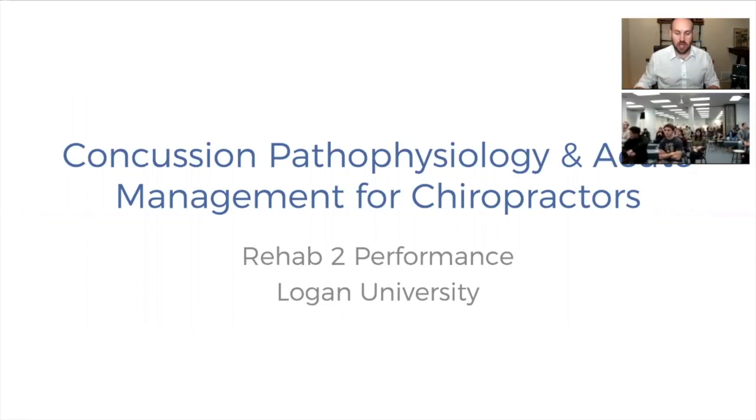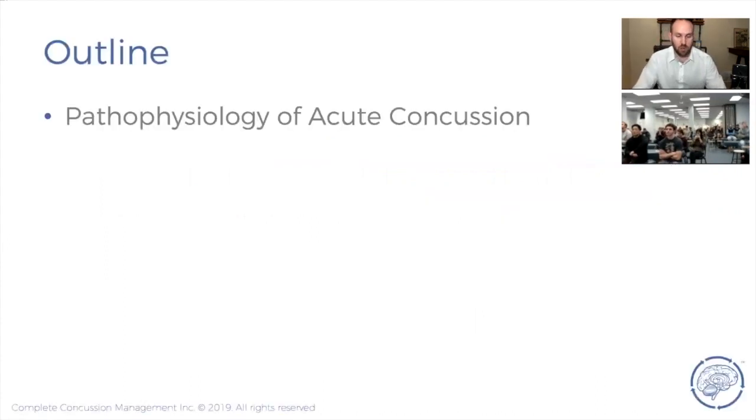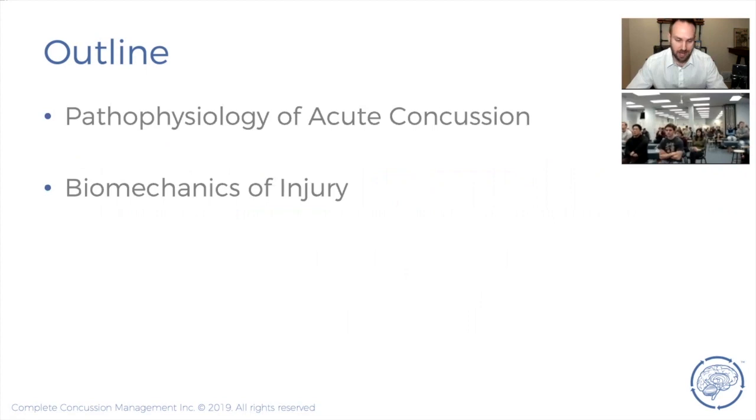This talk is going to cover the pathophysiology and get into acute management and assessment of people with concussion injuries — something not heavily taught in our curriculums. I'm trying to bring this education to future healthcare professionals. Today we'll talk about pathophysiology, biomechanics — very applicable to us as chiropractors — and then assessment and management for acute concussion injuries.